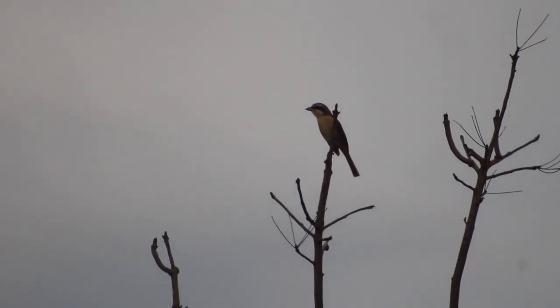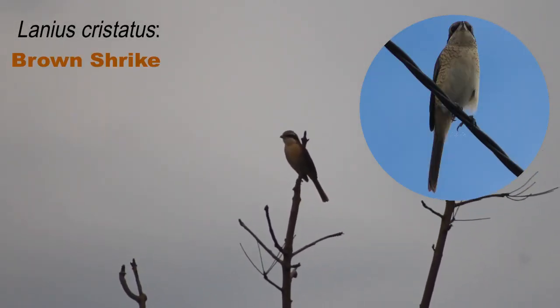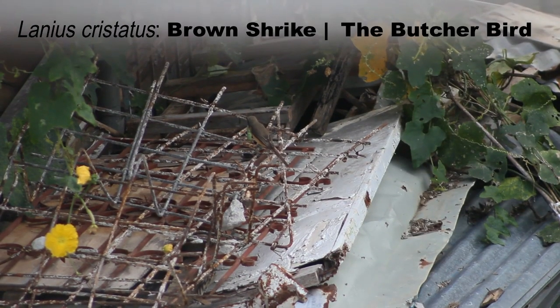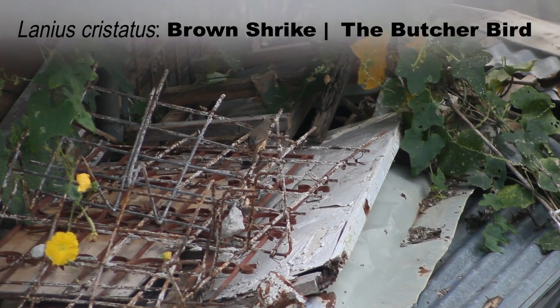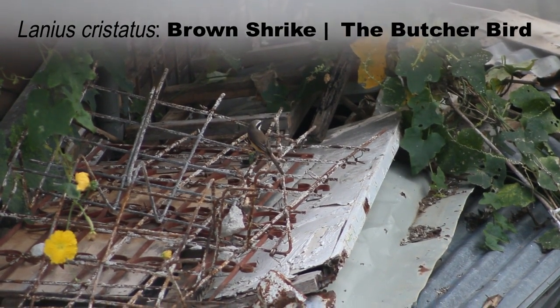Lanius cristatus, also known as the brown shrike or the butcher bird. These birds like to impale their prey on spikes or thorns, just like what you do when you make a skewer.